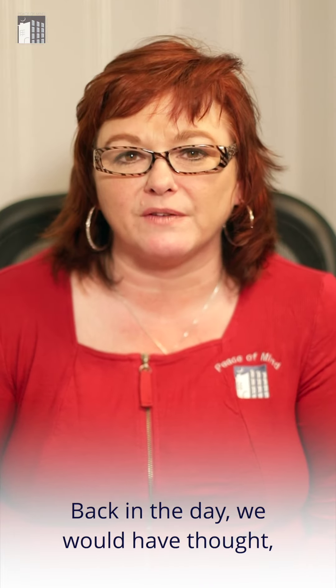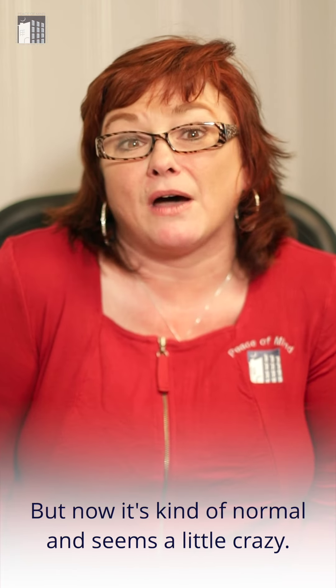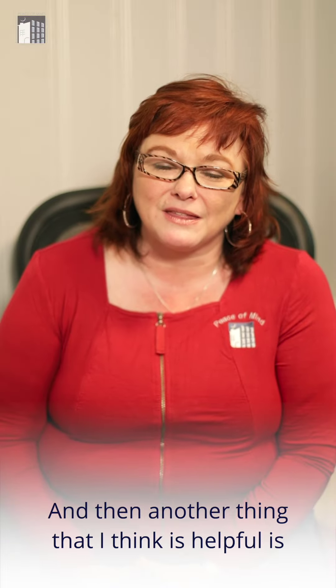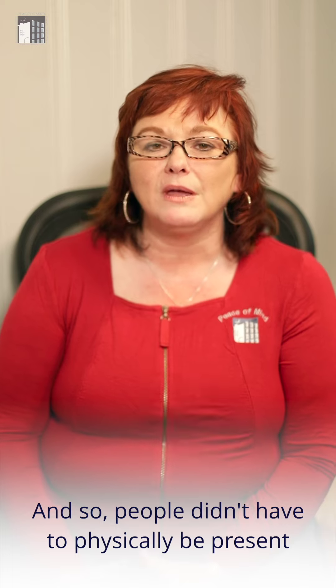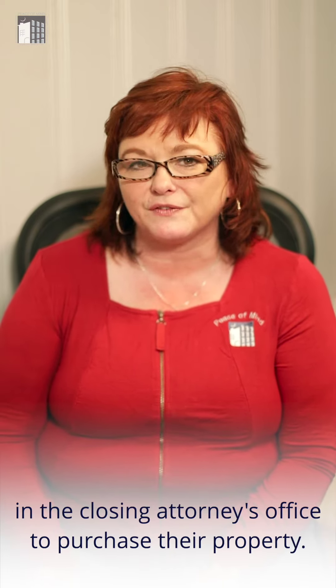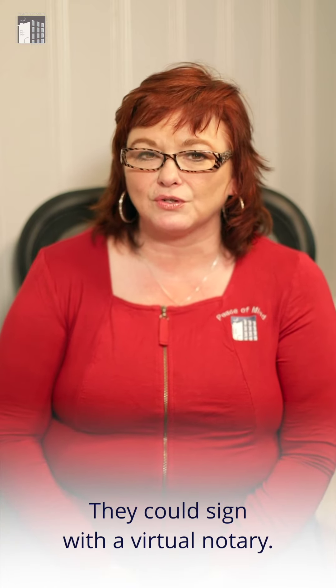Back in the day, we would have thought, oh, you want a virtual tour of the home and you're going to buy it — that was totally unheard of, but now it's kind of normal and seems a little crazy. Another thing that I think is helpful is virtual notaries, which are new now. People didn't have to physically be present in the closing attorney's office to purchase their property; they could sign with a virtual notary.